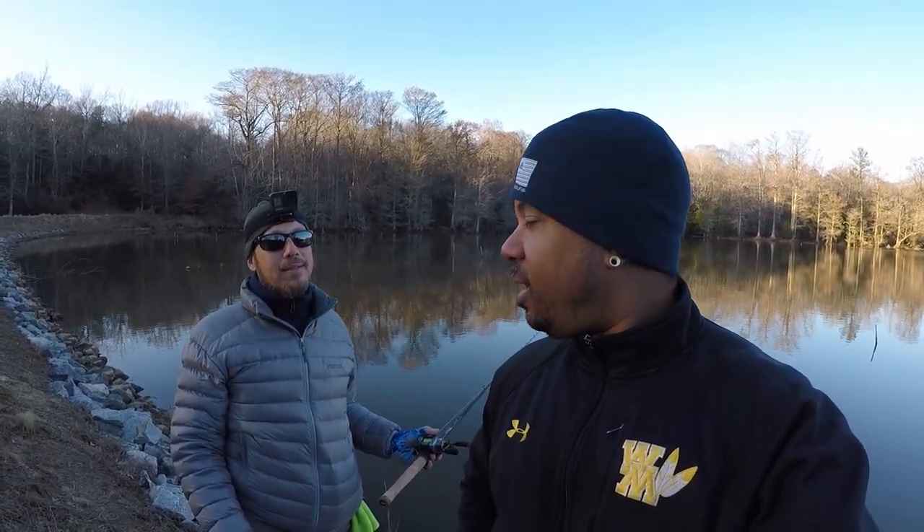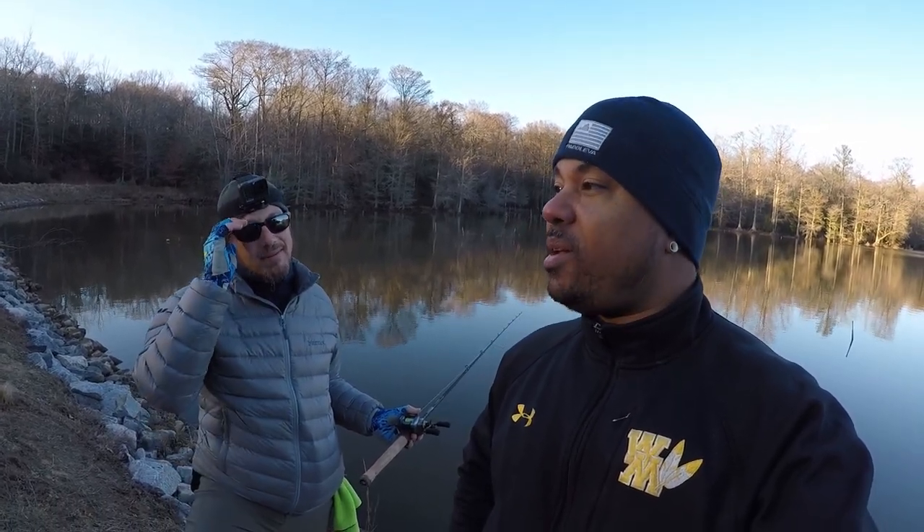I lost my bait, so it's a good time to shoot an outro. I was going to show you the bait I was using but I lost it right as I thought about doing the outro. I wanted to first say thank you — you broke a three-game losing streak for me. I've been out three times before this and had nothing, so every fish I caught today was like a bonus fish. That's why you haven't seen any videos from me.